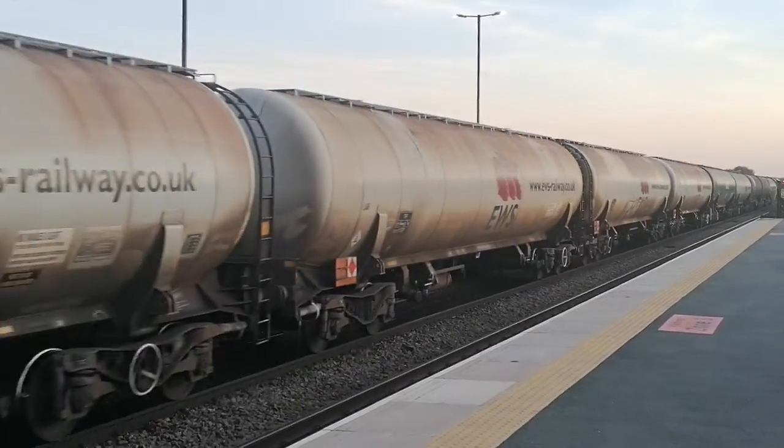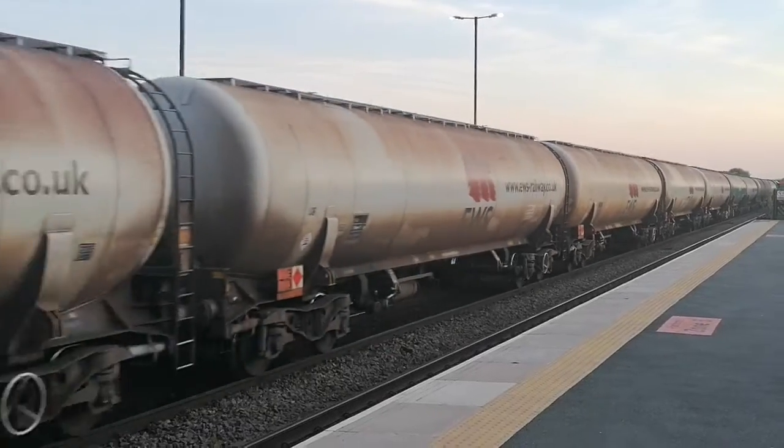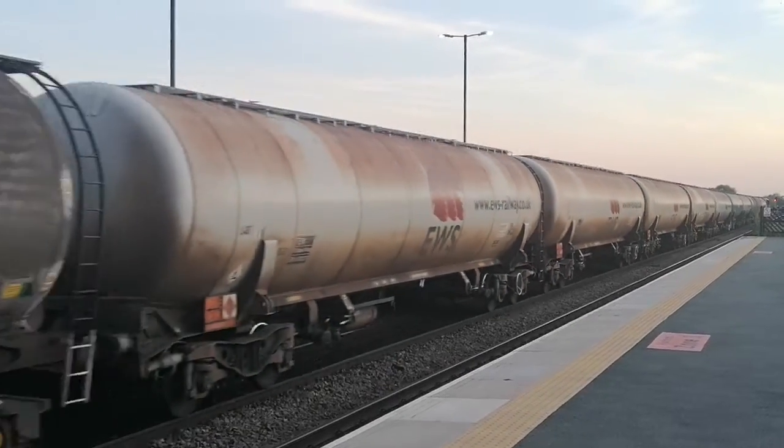I think Colas is a joint company with DB Schenker. There's all the oil tankers going through Barnaby.